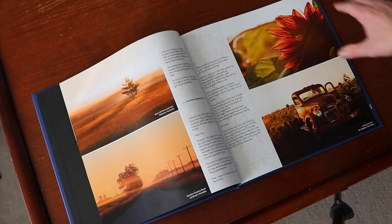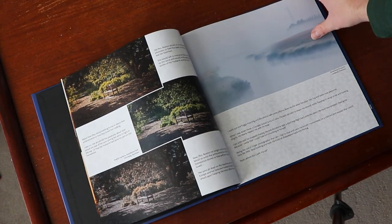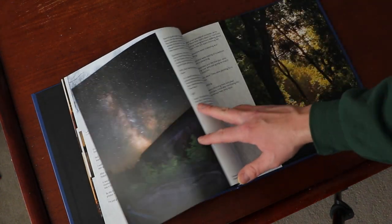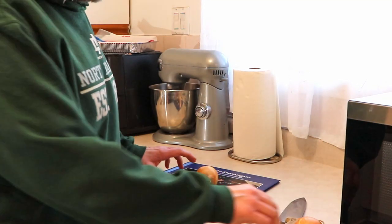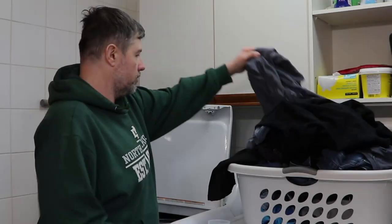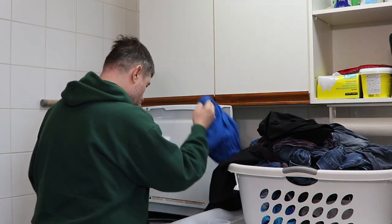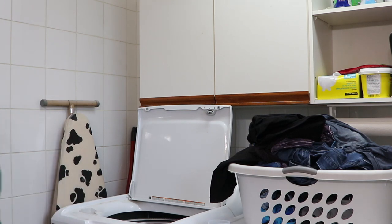I wanted to stay away from the typical photo books that just have photos and maybe just a caption of where the photo was taken. Just like my posts on Instagram and Facebook, I got my own personality put into these pages. So, it's easy.